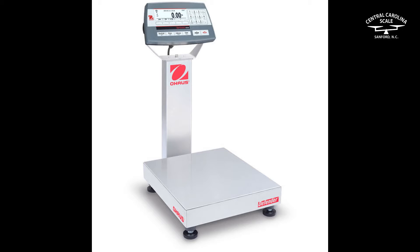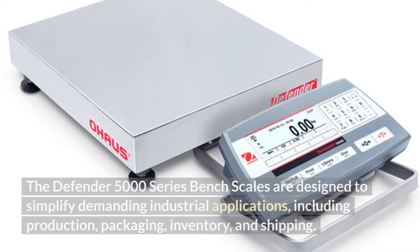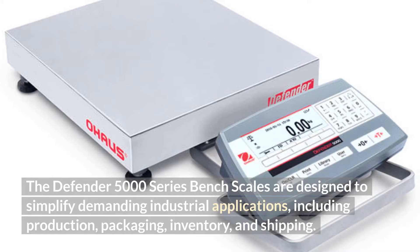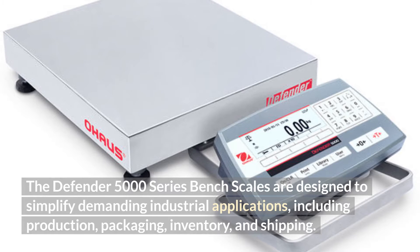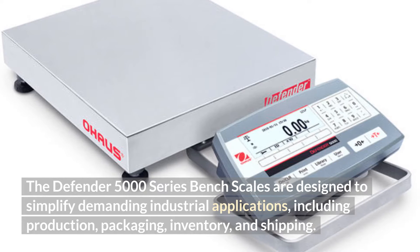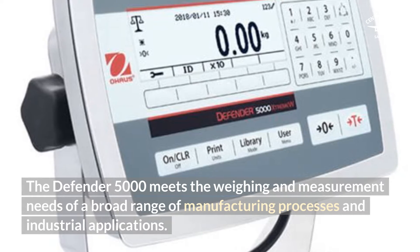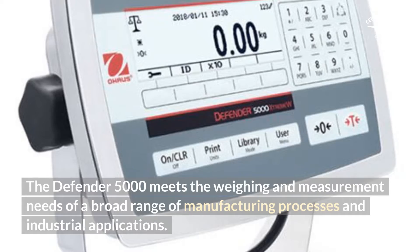When designing safety assessments for chemical and pharmaceutical packaging operations, leading companies carefully select the highest-quality industrial bench scales like the OHAUS Defender. The Defender 5000 Series Bench Scales are designed to simplify demanding industrial applications, including production, packaging, inventory, and shipping. The Defender 5000 meets the weighing and measurement needs of a broad range of manufacturing processes and industrial applications.